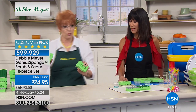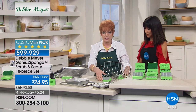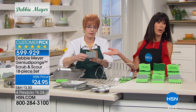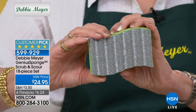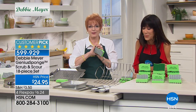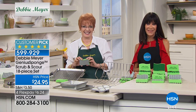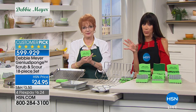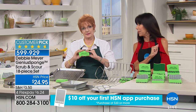Let me show you some examples of what you can use the scour side on, because this is heavy duty and a lot of people don't have the scour side yet. We're also going to go to Nevada — say hi to Brenda. Hello Brenda, it's a pleasure to have you with us!